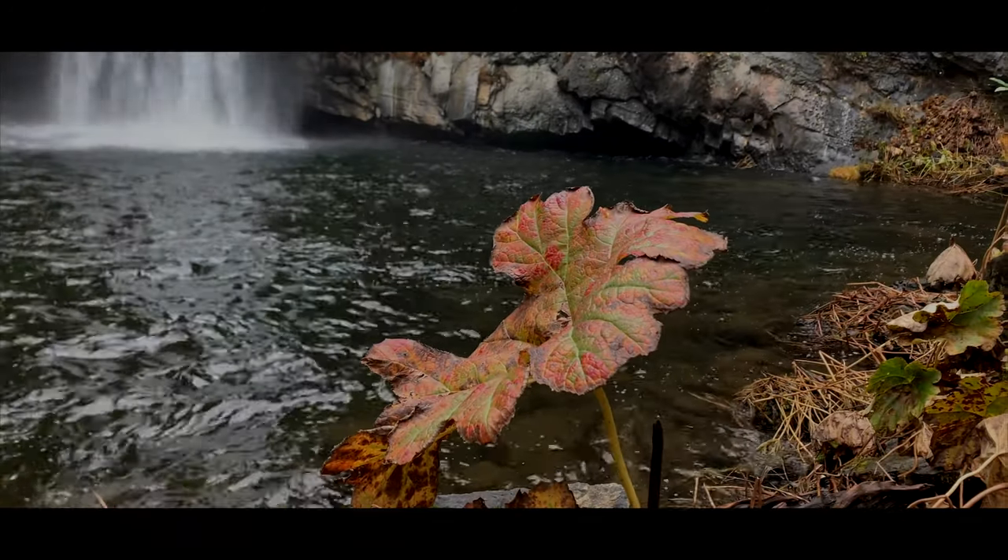All right everybody, welcome to Potem Falls. This is about as up close and personal as I'm going to get. Let me just show you guys what the waterfall looks like from up close, or this close at least. And then we're going to head on back. Let me just show you guys why I'm going to head on back.